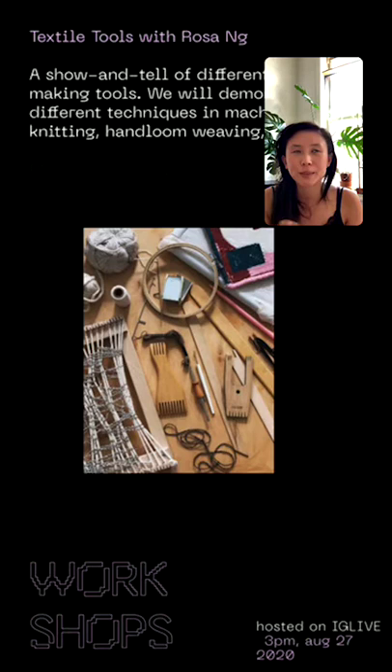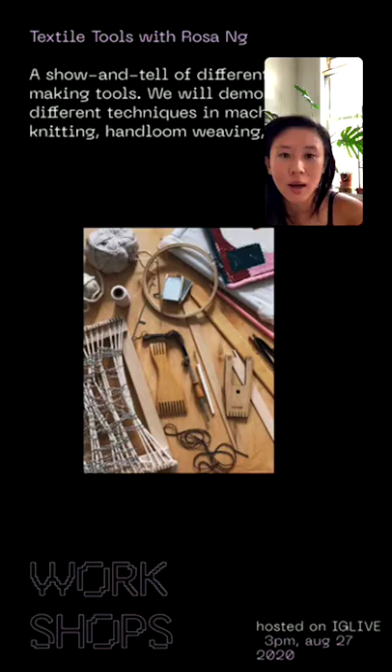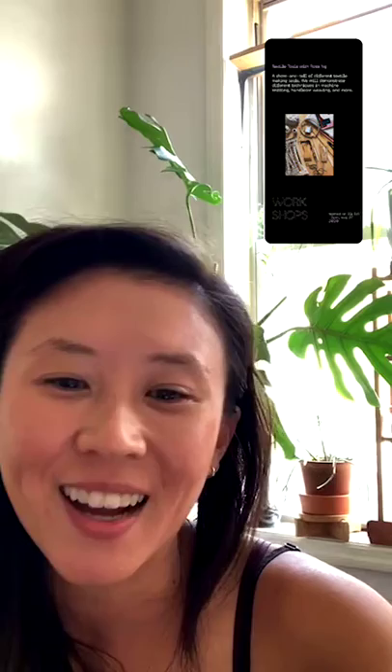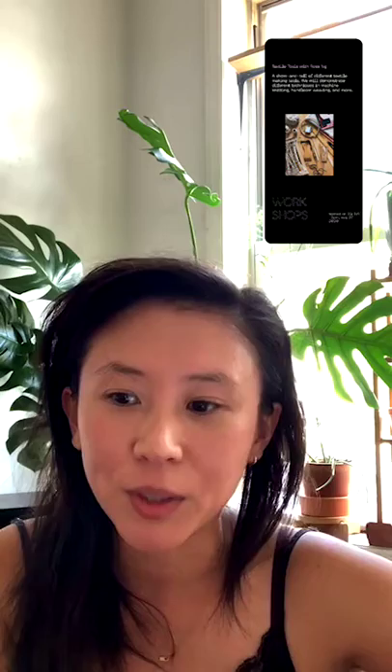This is a really good show and tell for anyone interested in potentially exploring textile as a medium for art practice — a great intro to different tools so you can figure out what you want to spend your money on. I'll also be showing a quick demo of how to initially start these little projects, and some really cheap DIY ways to make a lot of the tools. There's also so much information online with huge community support for each craft.